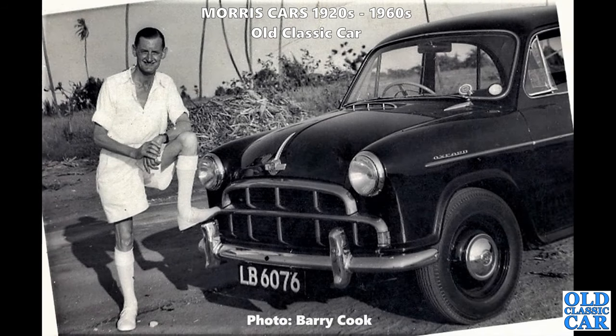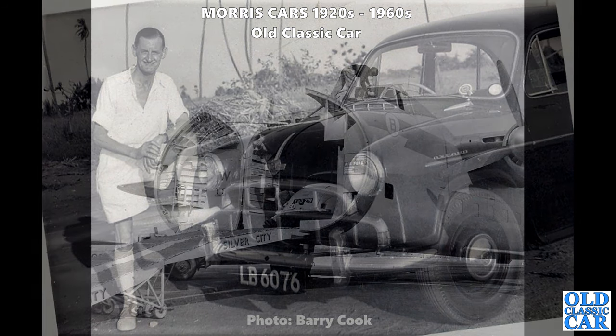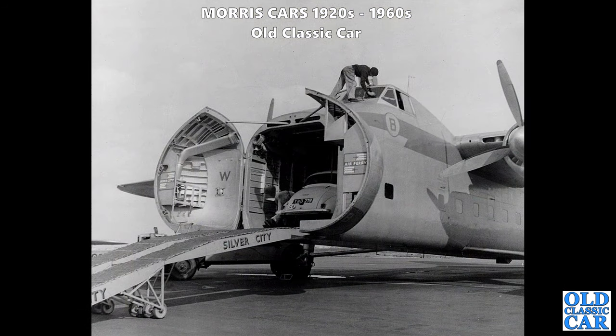Thanks to Barry for this particular photo - this was his father's car, sold new to Lagos in Nigeria circa 1953. Look at that old BMC rosette in the window there, proudly displaying the British Motor Corporation's logo. Fantastic.